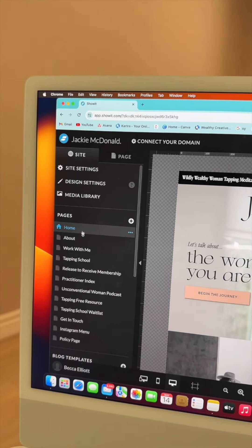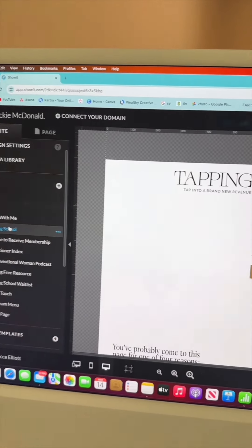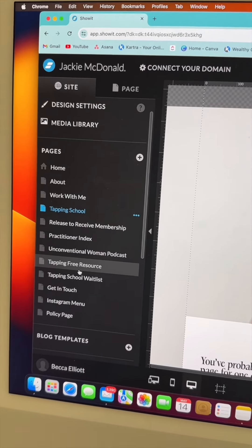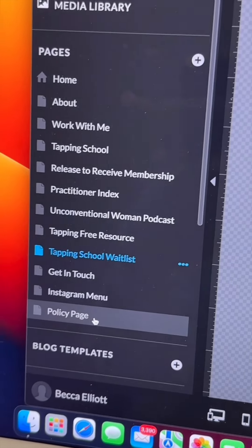What I delivered was a home page, an about page, a work-with-me page, and a couple of sales page templates so the client could duplicate them as she grew. I also delivered a resource page, a waitlist page, a get-in-touch page, an Instagram menu, and a policy page.